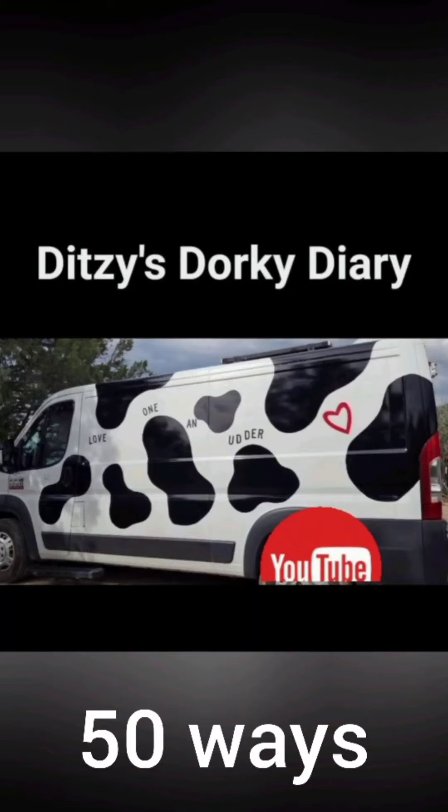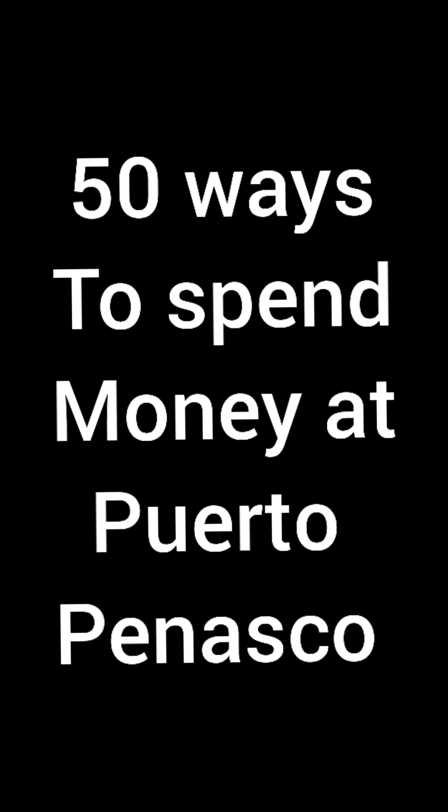Welcome to our next video! 50 ways to spend your money in Puerto Penasco.